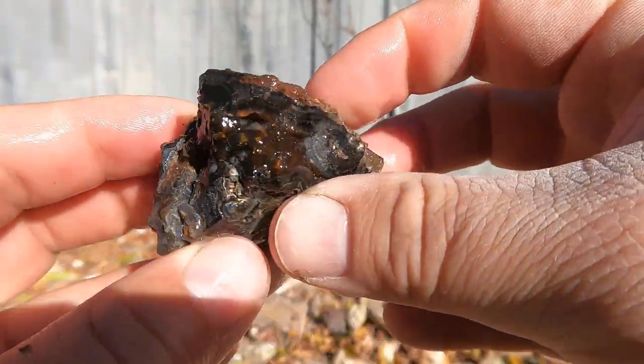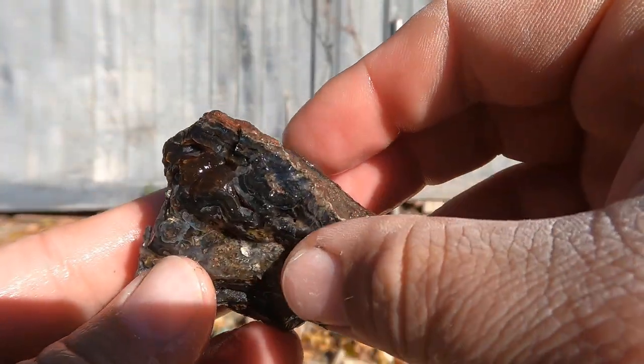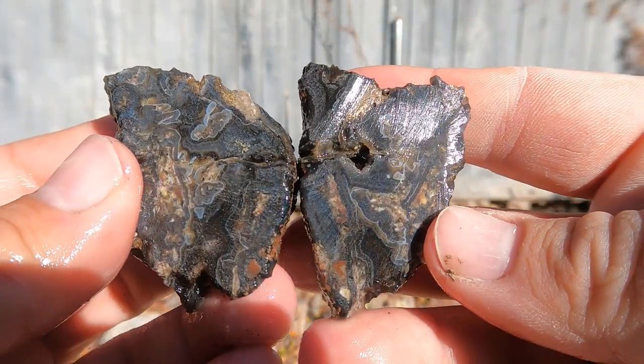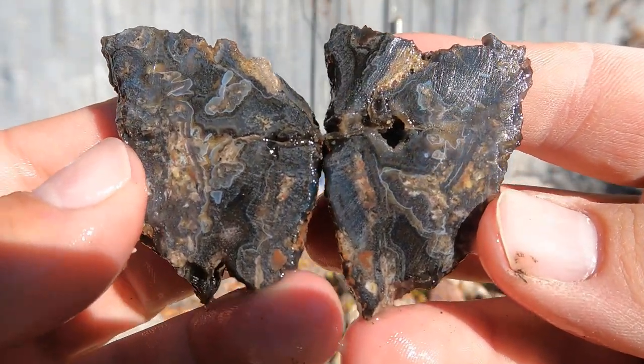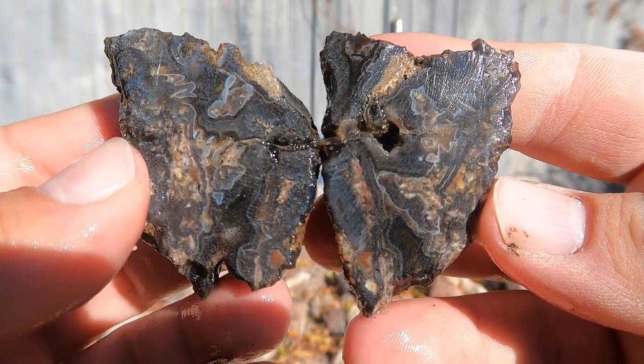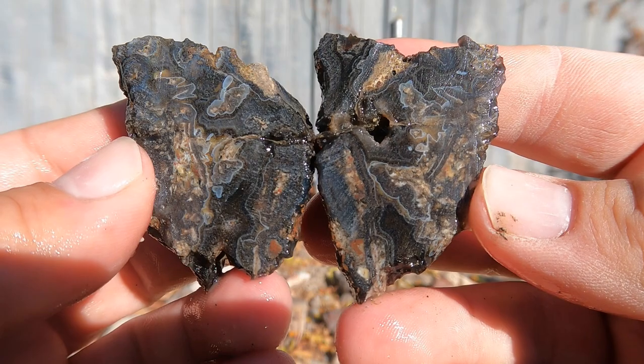Here's this one cut open — this was, I think, the nicest piece I saw up on the top. Oh, look at that. That is beautiful. I like that one. Very nice.